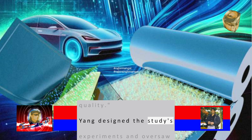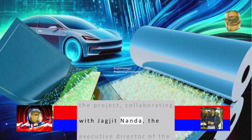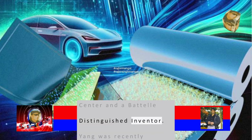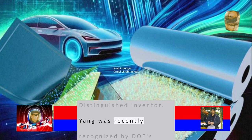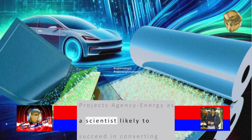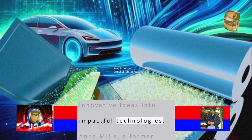Yang designed the study's experiments and oversaw the project, collaborating with Jagjit Nanda, the executive director of the SLAC Stanford Battery Center and a Battelle distinguished inventor. Yang was recently recognized by DOE's Advanced Research Projects Agency Energy as a scientist likely to succeed in converting innovative ideas into impactful technologies.